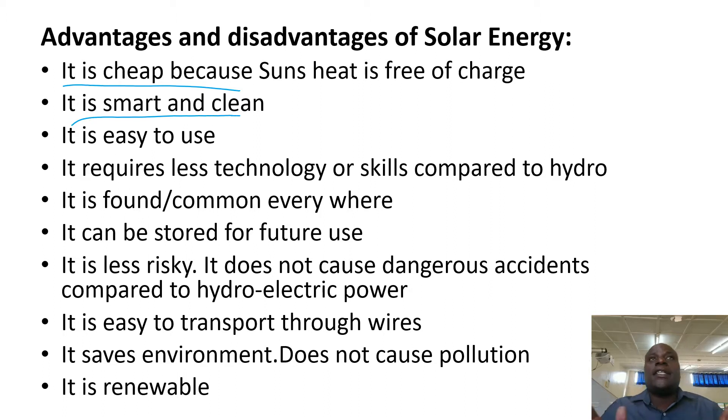Solar energy is smart and clean. It's not like charcoal. It's not like firewood.